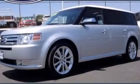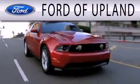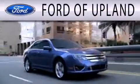Call or visit us right now and arrange your test drive today. Ford of Upland is dedicated to doing everything possible to ensure that the experience you have selecting your next vehicle is as pleasant as possible.